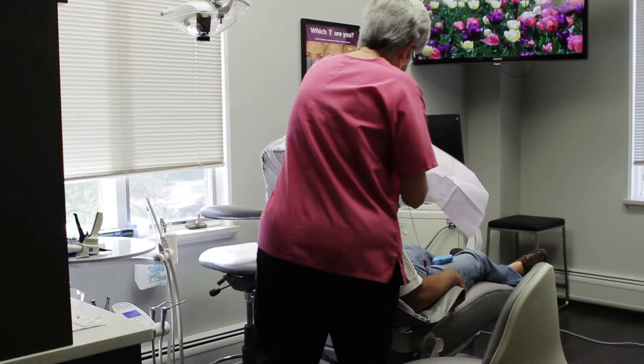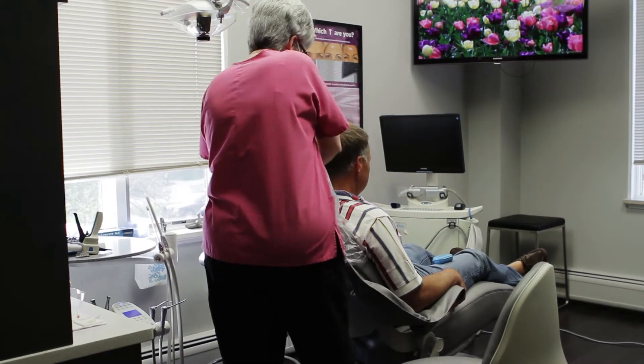When we're done with the procedure they say, 'Is that it?' They're not numb, they're not in pain — they love it. We've created a standard of care that's just feeding upon itself now, and one of the real cornerstones of this is the WaterLase.